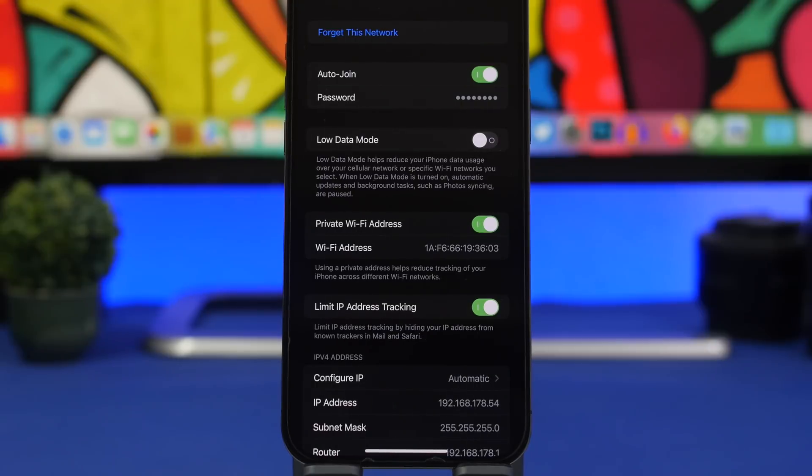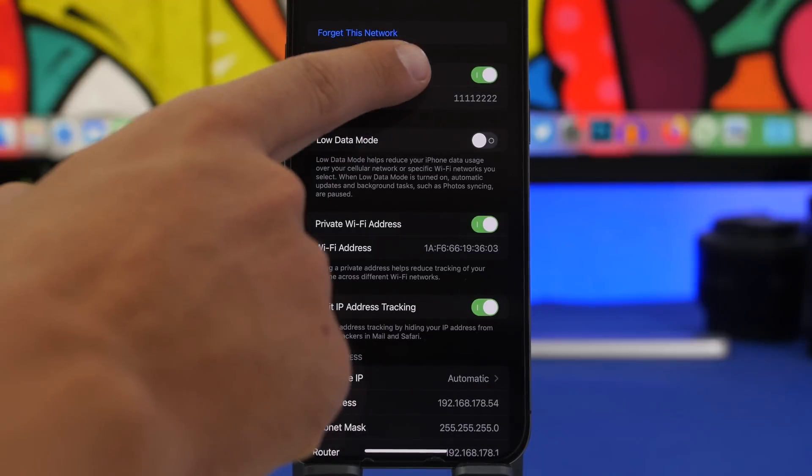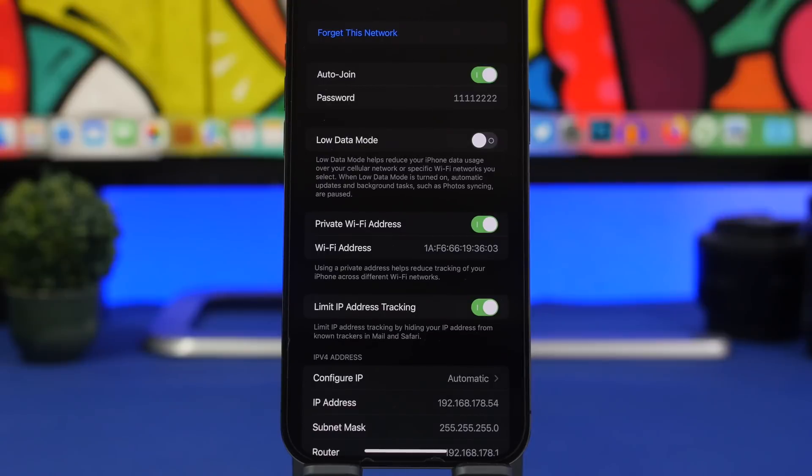Next up is Wi-Fi passwords. With iOS 16 you can now see the passwords of Wi-Fi networks you're connected to. As long as you've previously entered the passcode for a wireless network, just tap the little 'i' button, tap on the password, authenticate with Face ID, and it will show the password for that network and give you the ability to copy it to share or save it.